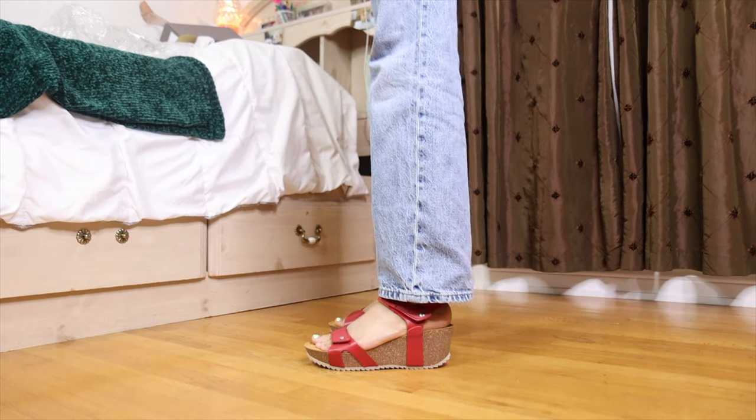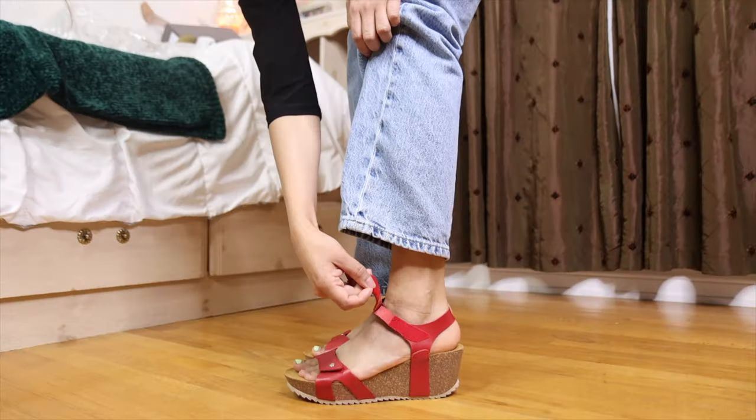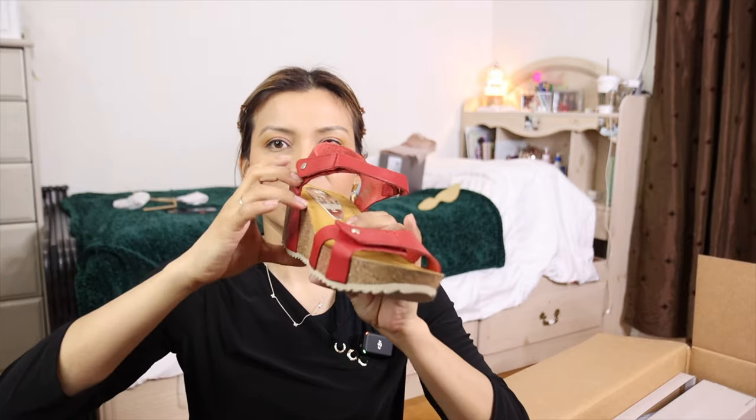Moving on, we have these Eric Michael shoes. These I actually got for my mom. Oh, they're Velcro — so that's cool. We're going to test these out to make sure they're comfy because our moms need comfort.